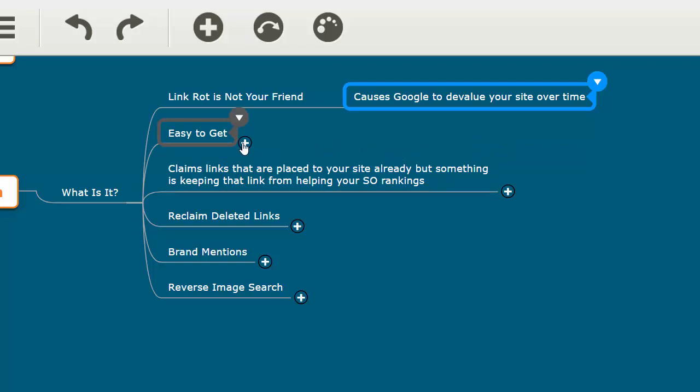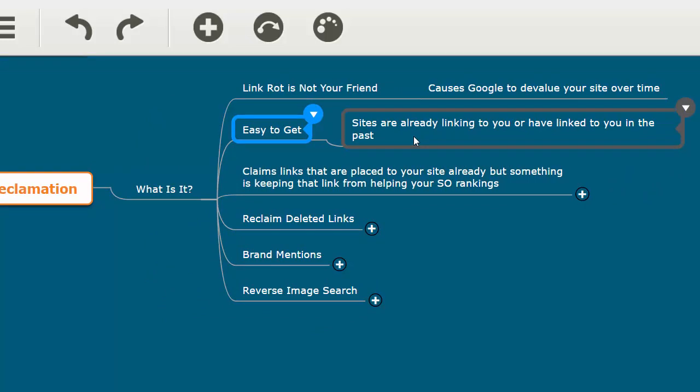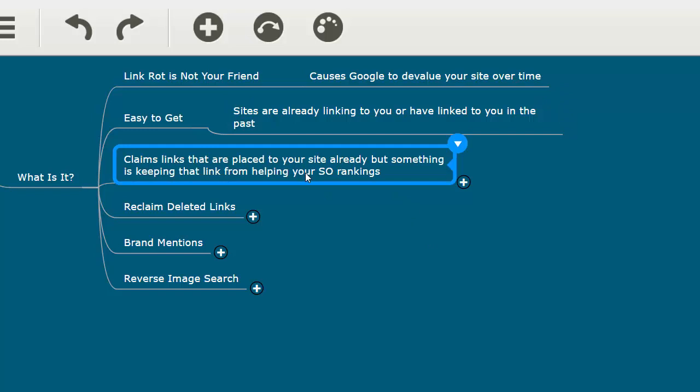These are kind of easy links to get because you're dealing with people and websites that are already linking to you. The links are already on their pages pointing to your site, but for whatever reason something is holding those links back from helping your rankings. If there's something wrong with a link, there's a good chance it's just not going to help you.